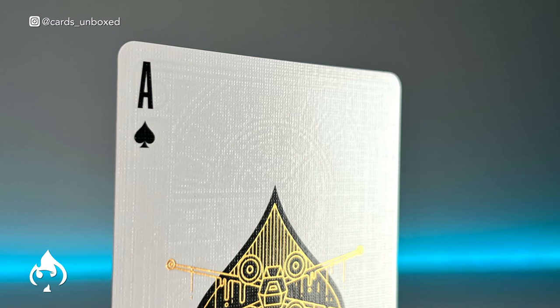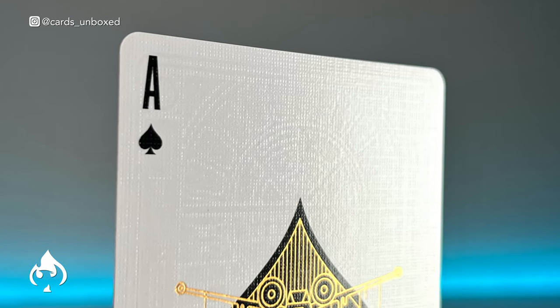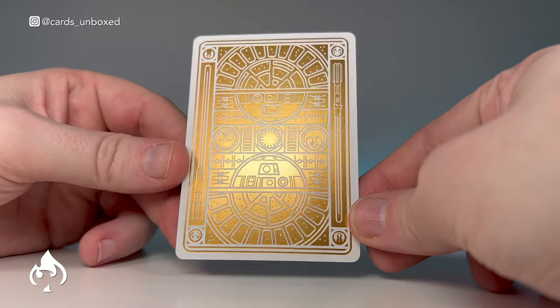I did notice that the foil seems to leave an imprint on the card in front of it — you can just about see it here. It seems to be where a card has been sat against the foil back.